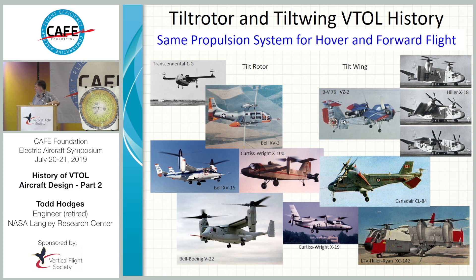The XV-15 was pretty successful. By this time, into the late 60s and into the 70s, they were really understanding things. The handling qualities of the XV-15 were pretty good.